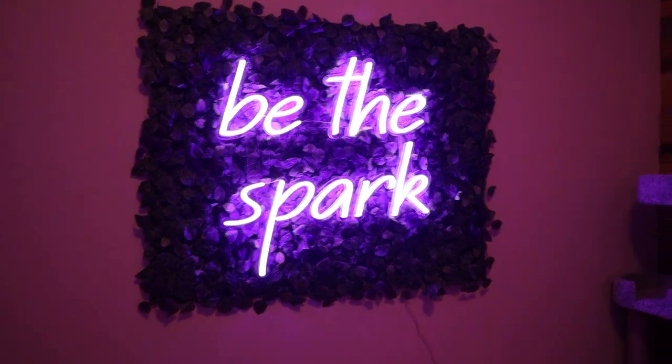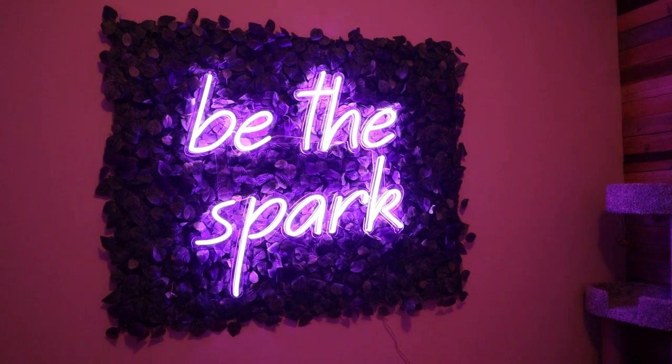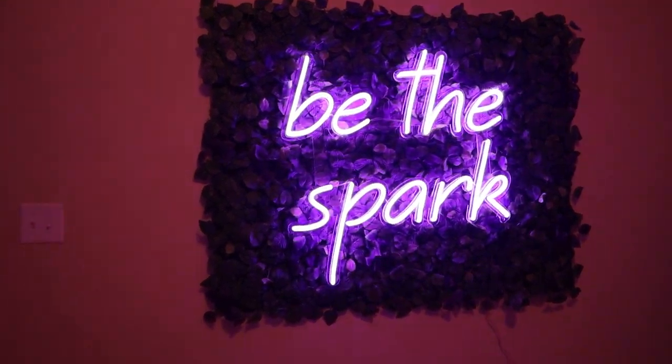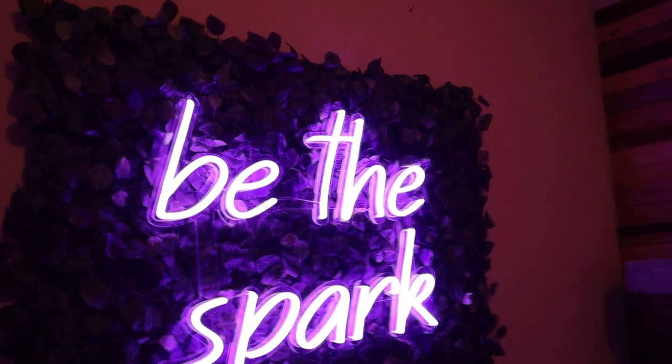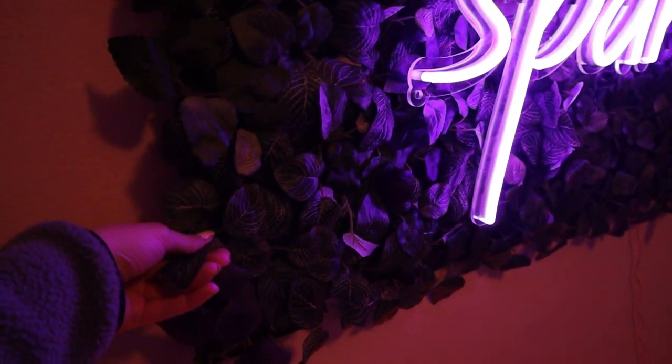This is my favorite part of my entire setup. My Be The Spark sign means a lot to me. The saying behind my brand is Be The Spark that lights a fire and a passion in other people, and that's my goal every day whenever I stream. There's that sign, and I got the greenery actually from Ikea.